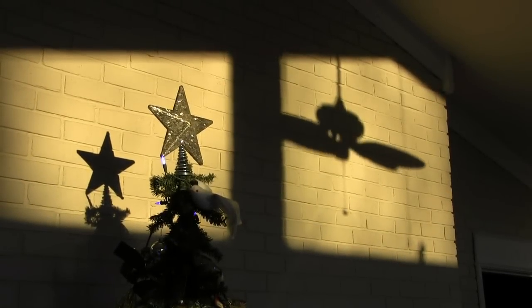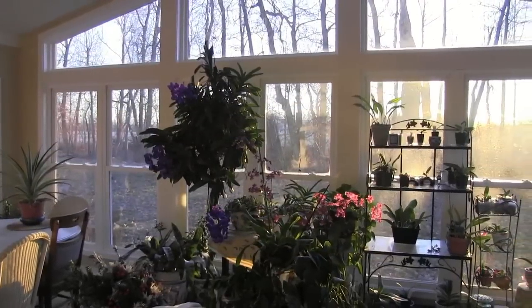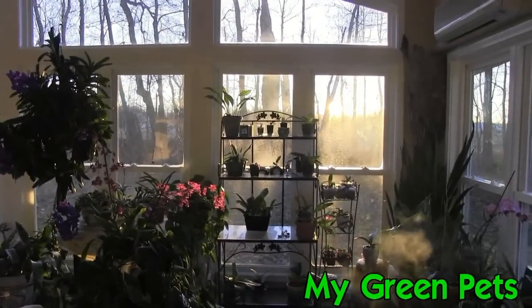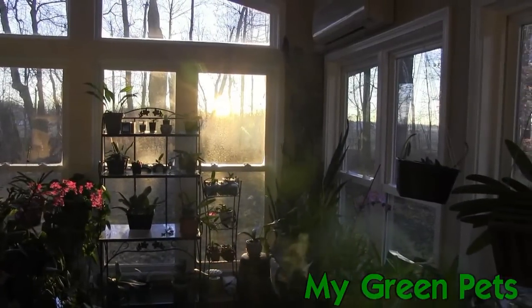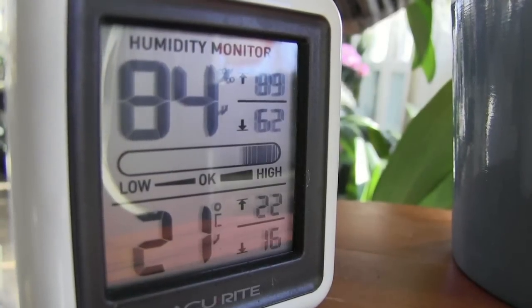Good morning! Got up bright and early this morning because I was so excited about the spectacular show I have to present to you today. I hope you enjoy it. Things in this sunroom are very exciting.